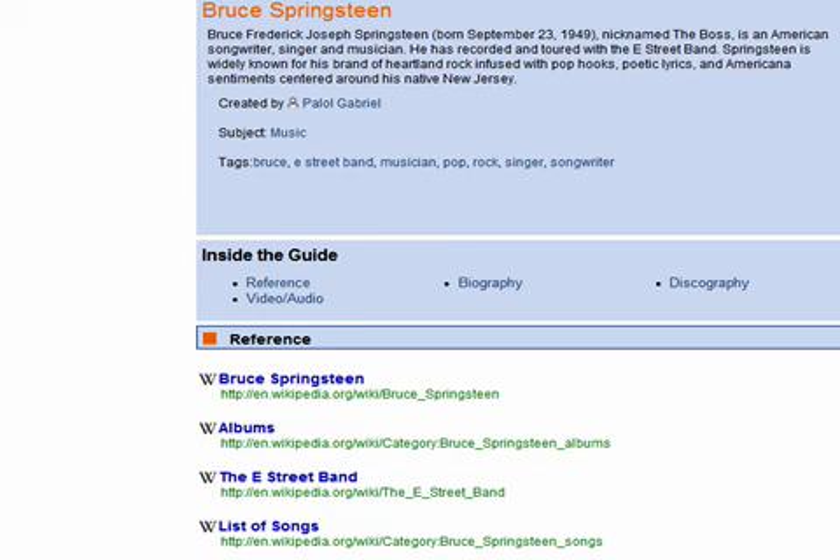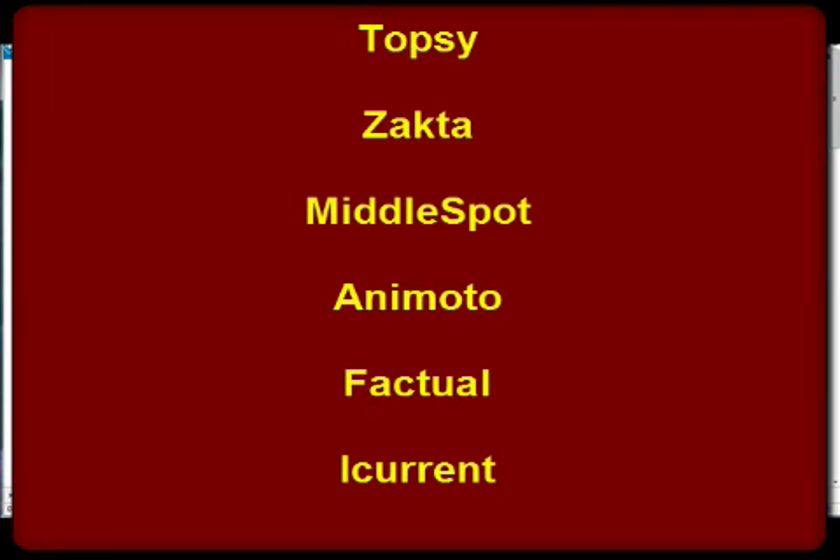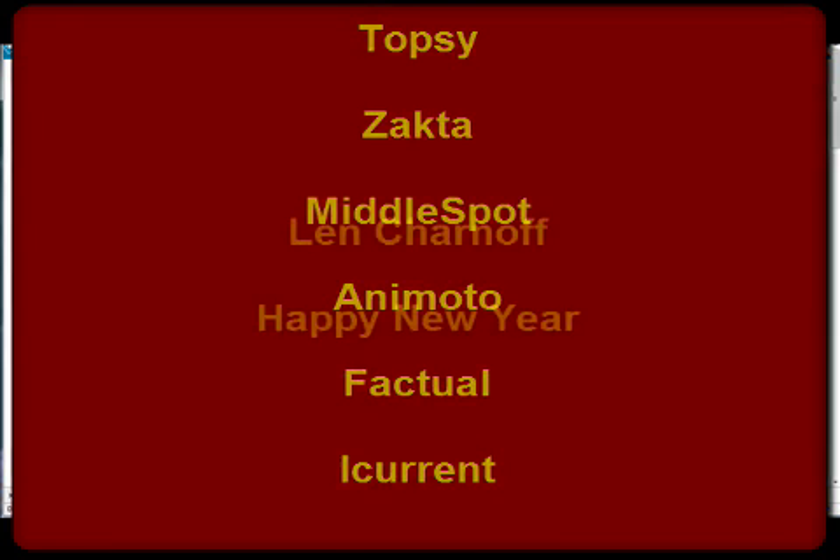All of these sites I've reviewed on Time-Saving Tutorials, and all of them I've reviewed two, three, and sometimes four times. Topsy, Zokta, Middle Spot, Animoto — great sites. Go out and use them. This is Len Chernoff wishing everyone a happy new year.